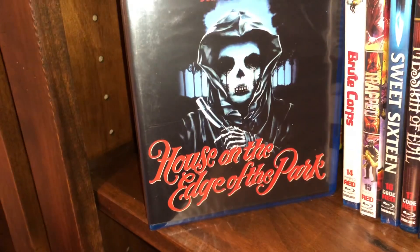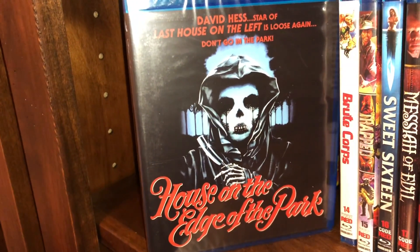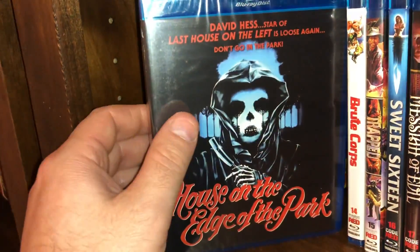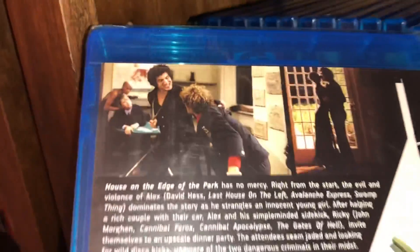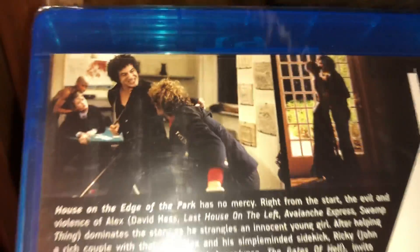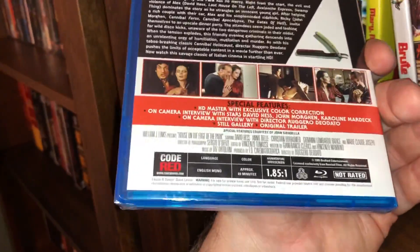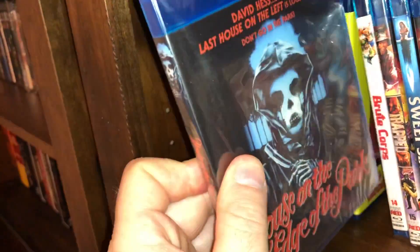Number 13 is House on the Edge of the Park, starring the great David Hess, who always played a very convincing villain — he was always good at that. This is all region, a film from 1985, approximately 89 minutes running time.